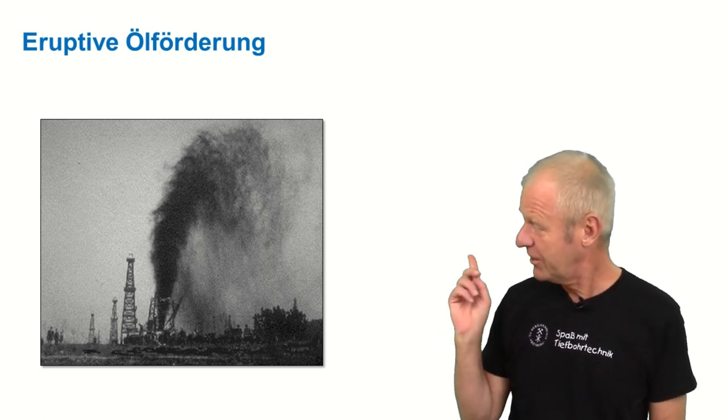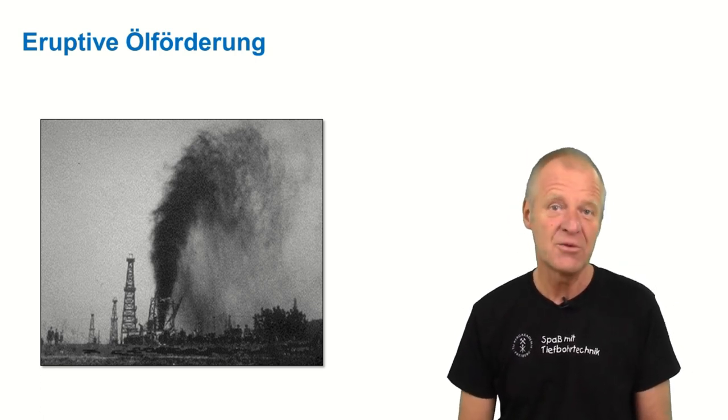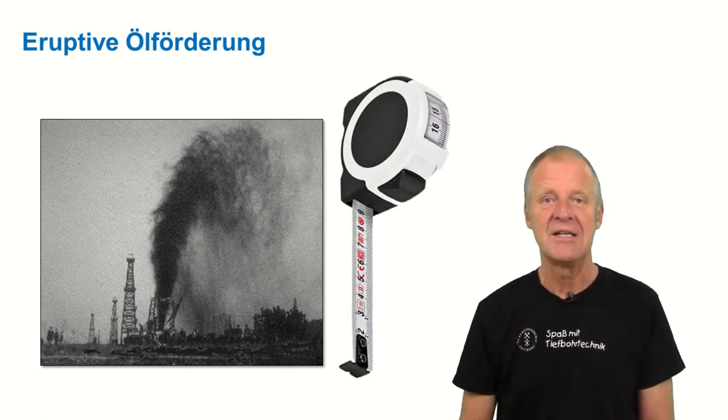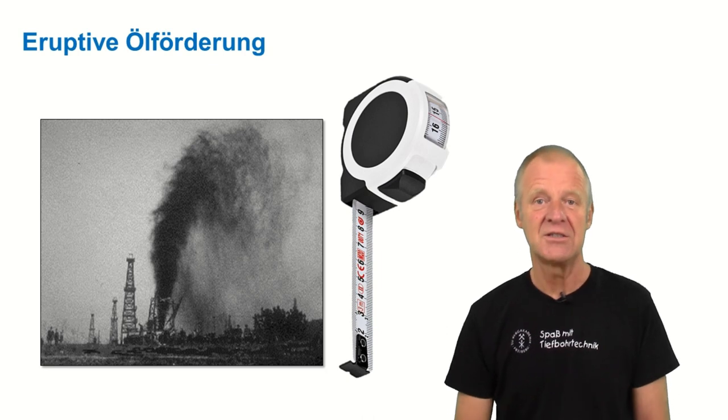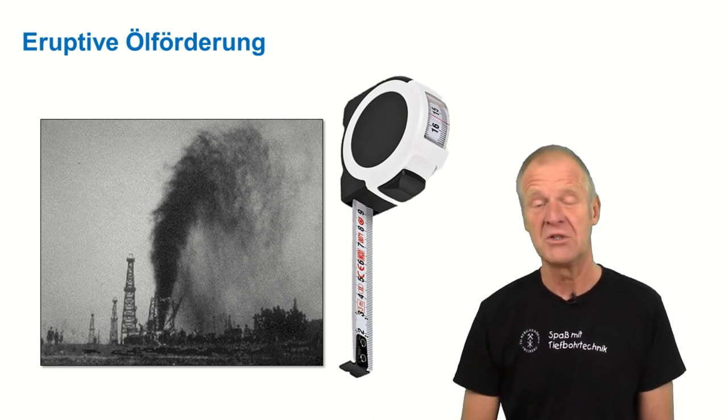If you look carefully at the picture, you will recognize a lot of people, big and small — they all came to have a look at this blowout. The height of the blowout was a measure of how successful the well was. The higher the gusher, the better the well.